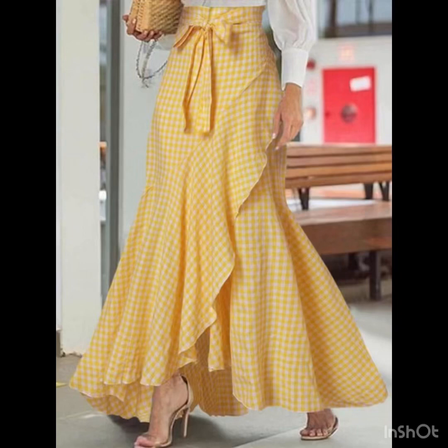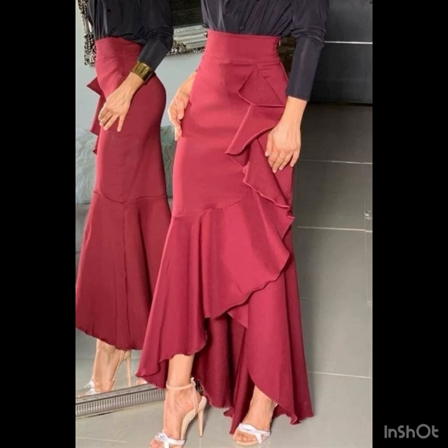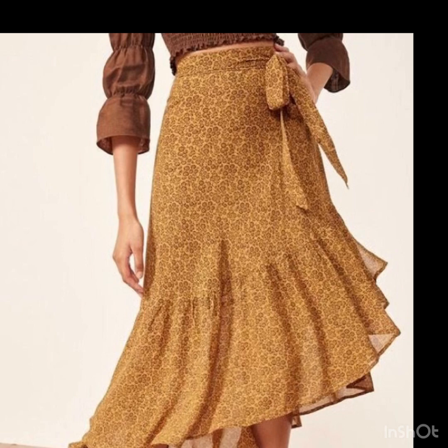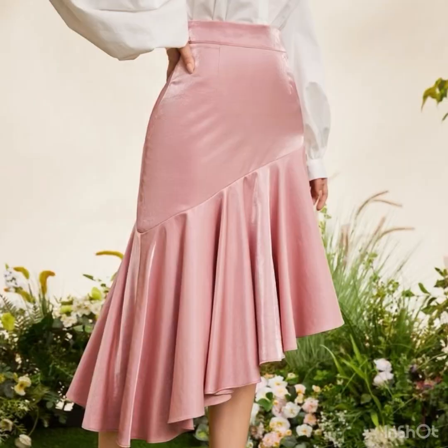Hello everyone, welcome back to my YouTube channel. So back again with a very beautiful and elegant trend of ruffled and flared skirts. In this video you will find symmetrical skirt design ideas that are trending these days — they look so stunning, elegant, and versatile.